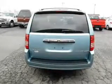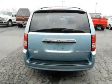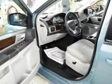Keyless entry. Leather seats. Power door locks. Power windows. Cruise control. A DVD system. An AM-FM stereo with a CD player.